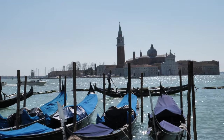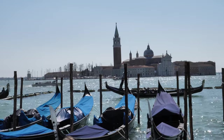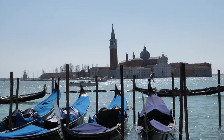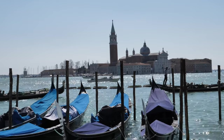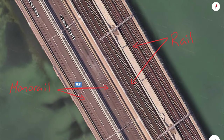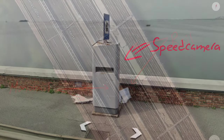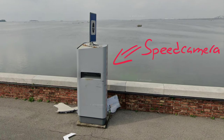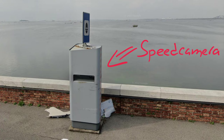At first glance this might seem a bit weird, but Venice can actually be reached by car, which comes in handy if you're stuck with a rental car or have your own. Venice is connected to the mainland via a bridge shared by rail, monorail, and road traffic. This bridge is almost four kilometers long and has several fixed speed cameras on it. They may look a little rusty but they do work.